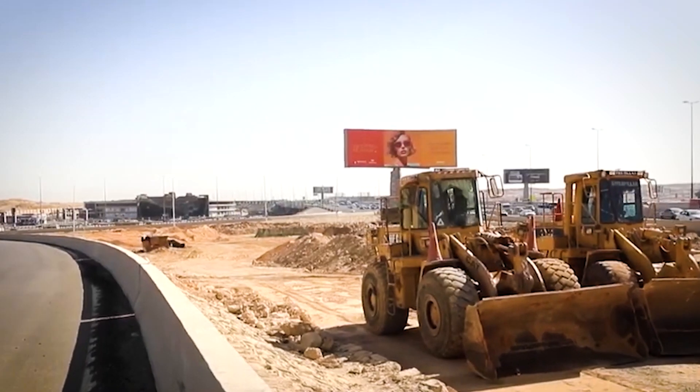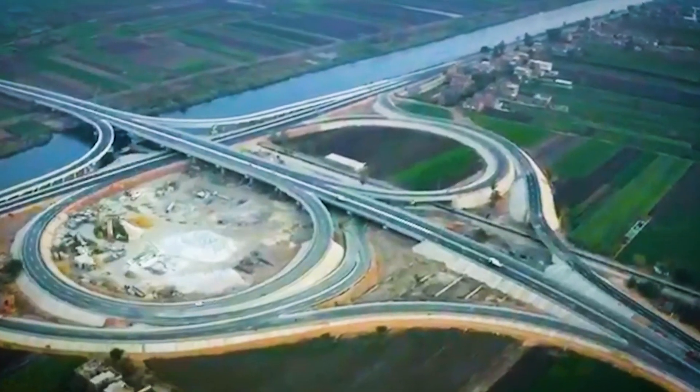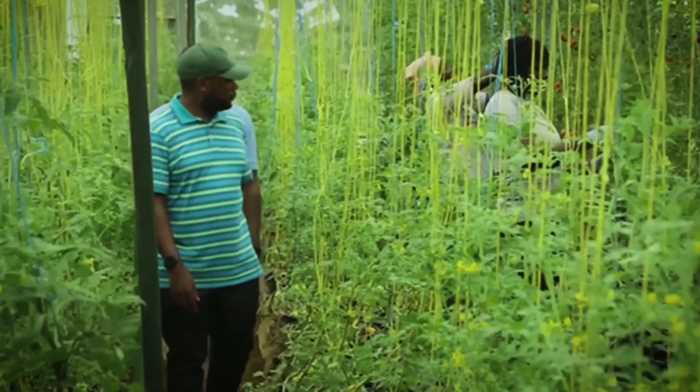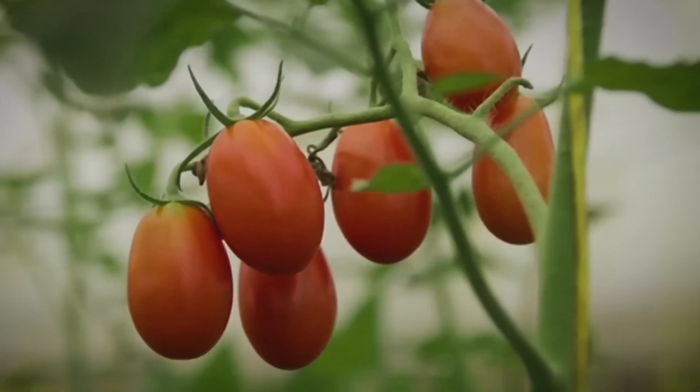Road networks are growing fast, with over 3,000 kilometers of new highways built in Upper Egypt. And by the next planting season, another 40,000 to 60,000 fedans will be reclaimed for farming.